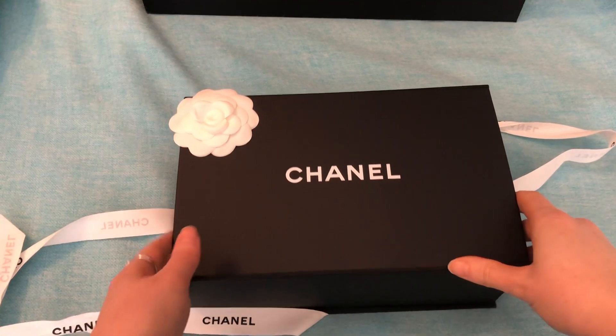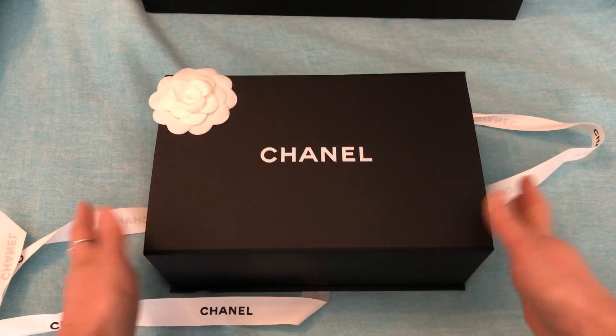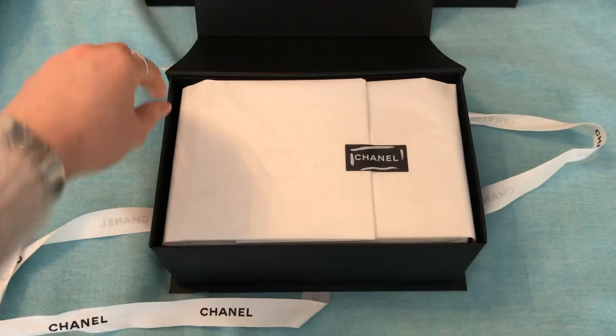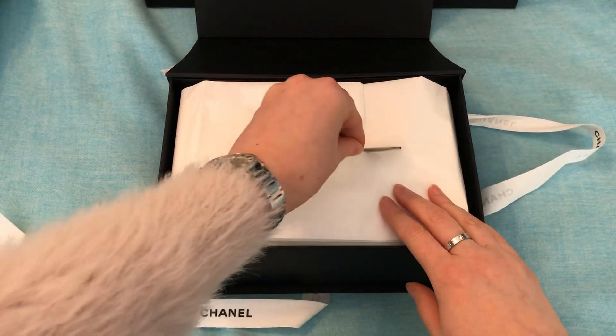Here in Canada this item came in right away, so that was great. I'm so excited to see this color in person. You might be able to guess what it is based on the size of the box.